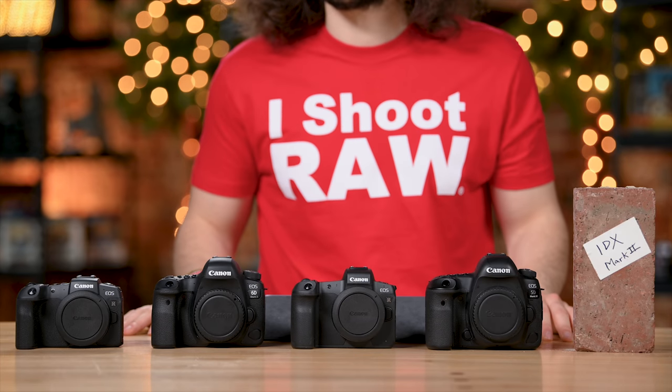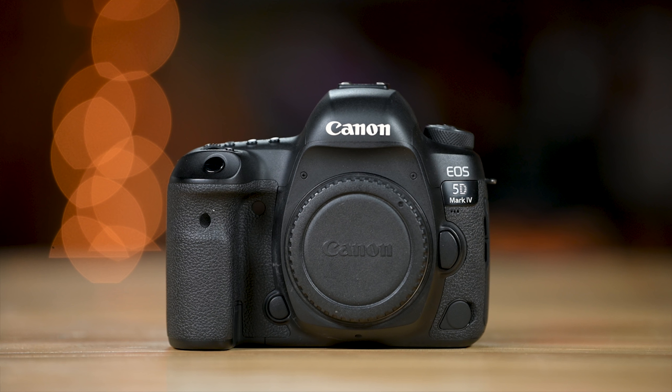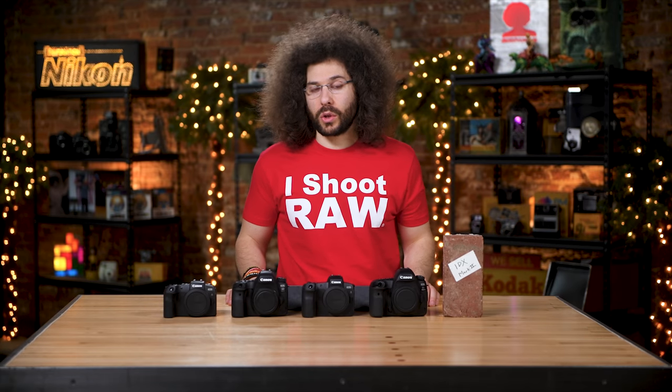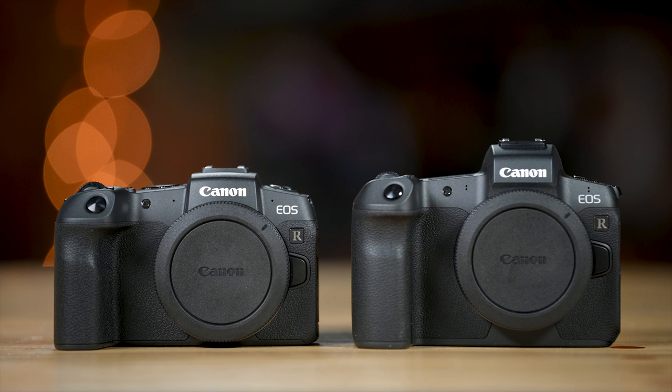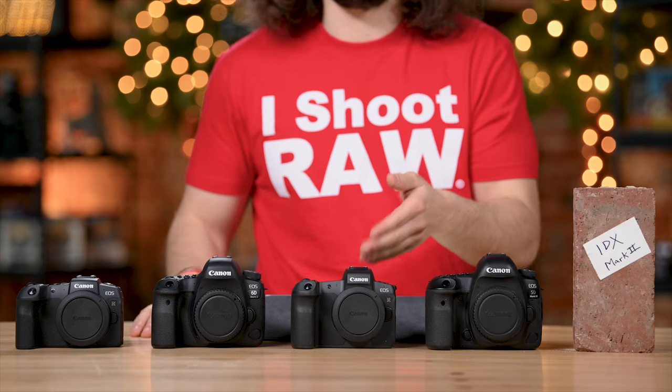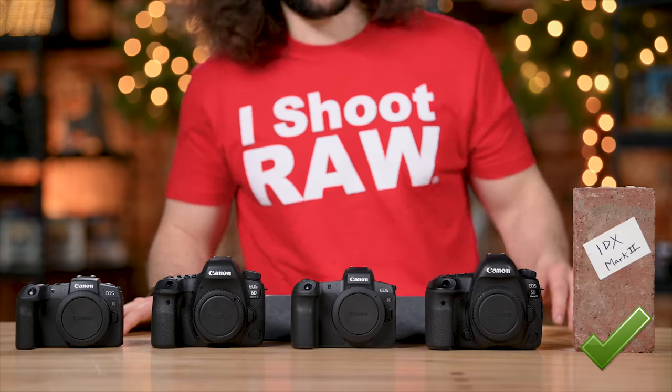The 5D Mark IV at 7 fps is still good, but for a camera like this it probably should have been doing 10 fps. Canon dumbed down a lot of specs and used older technology with the 5D Mark IV, though it's still a great camera that delivers fantastic results if you know what you're doing. The EOS R and RP being mirrorless — Canon for whatever reason doesn't have the ability to do what Sony and Nikon are doing. The Sony A7 III is 10 fps. In terms of speed, the check mark easily goes to the brick.